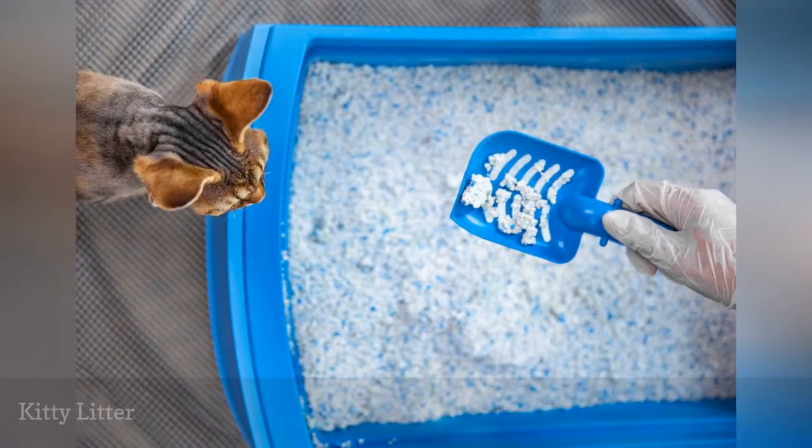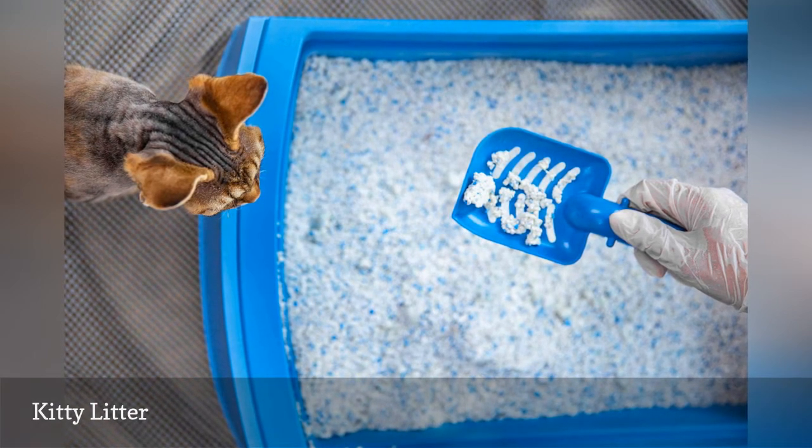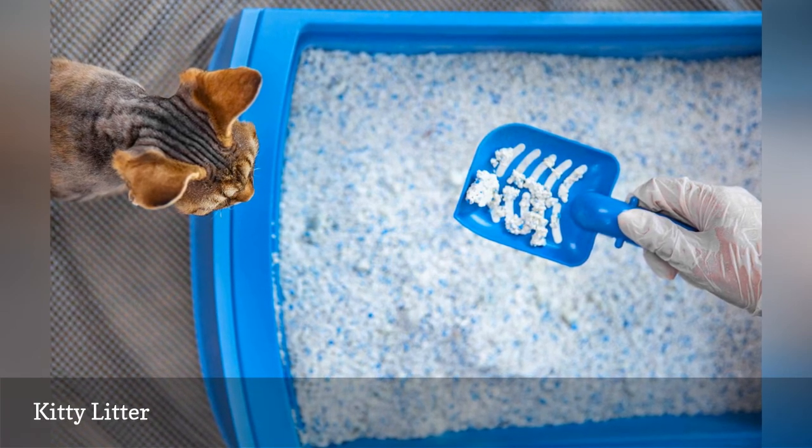Even kitty litter box brands that promise to be flushable are better placed in a lined trash can or composted properly. Small amounts of litter add up and can form clogs, especially in the tanks of septic systems.